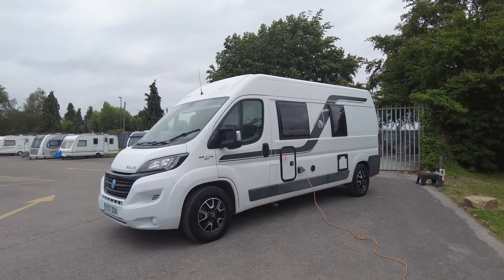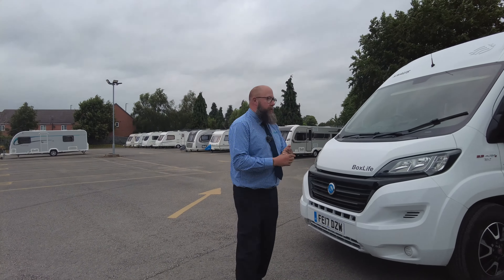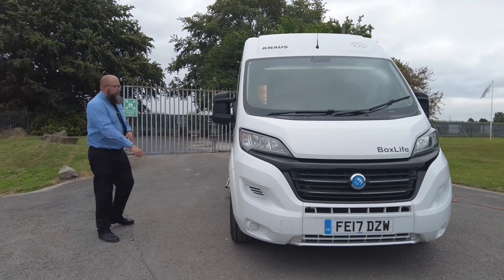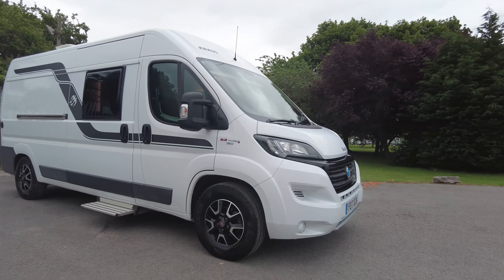This one is from 2017, it's a 2.3 130hp manual gearbox and it's on a Fiat chassis. We've got these really nice black and chrome finished Fiat alloy wheels.